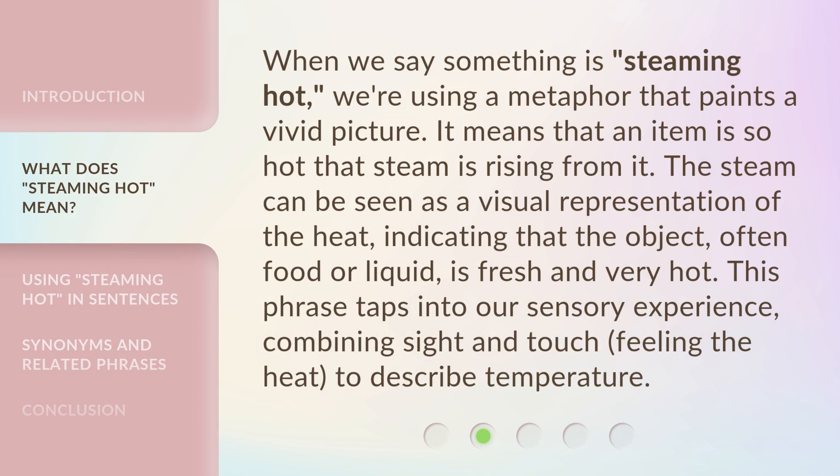When we say something is steaming hot, we're using a metaphor that paints a vivid picture. It means that an item is so hot that steam is rising from it. The steam can be seen as a visual representation of the heat, indicating that the object, often food or liquid, is fresh and very hot. This phrase taps into our sensory experience, combining sight and touch, feeling the heat, to describe temperature.